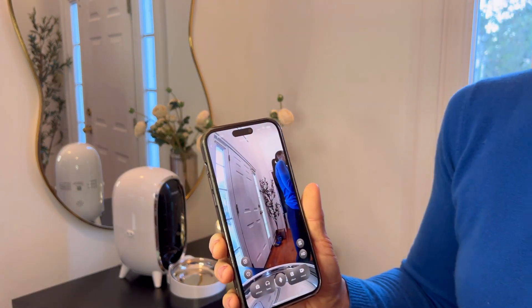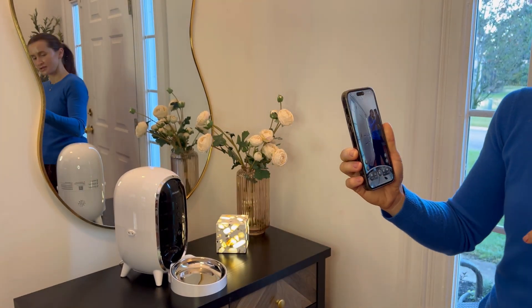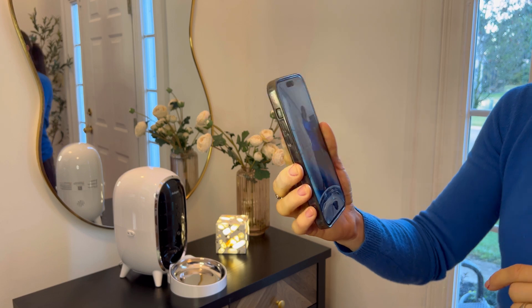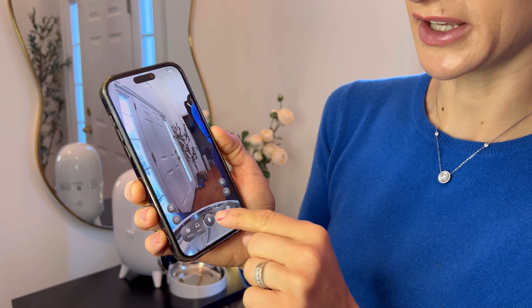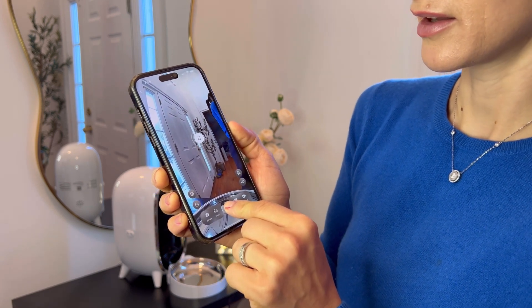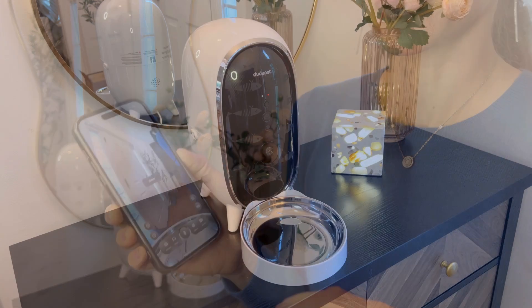So you see this high quality camera. Let me show you how the recording button works. You need to press and hold this button. Kitty! Kitty!